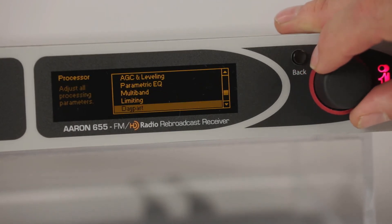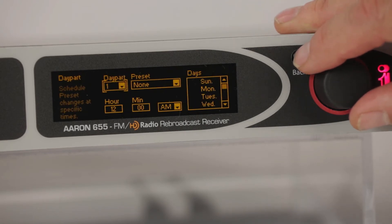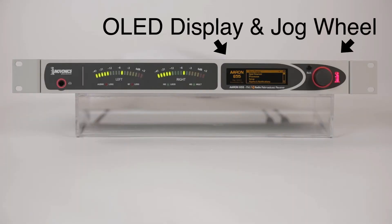The processor also supports day parting, allowing automatic preset changes to follow different programming formats throughout your broadcast day. The front panel has an OLED display and jog wheel with intuitive menus for easy setup, advanced control, and editing for all operating parameters.